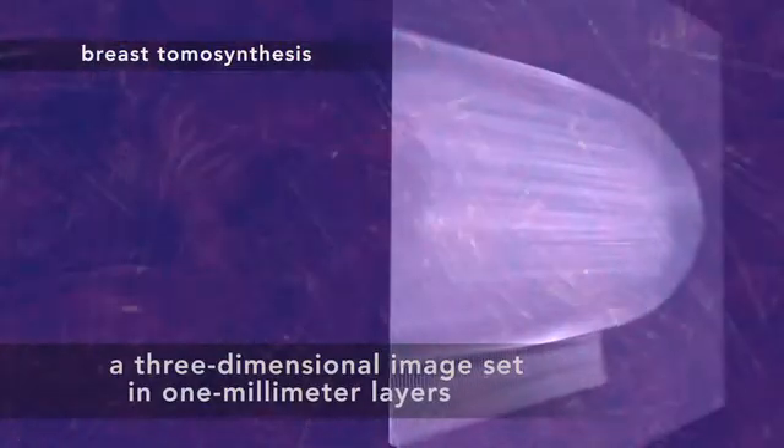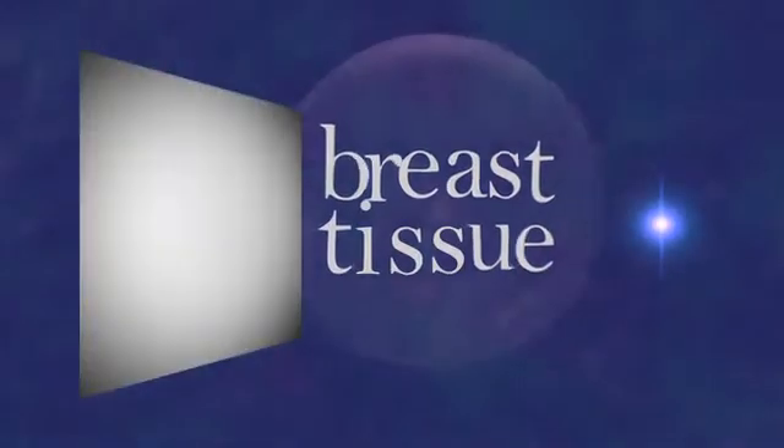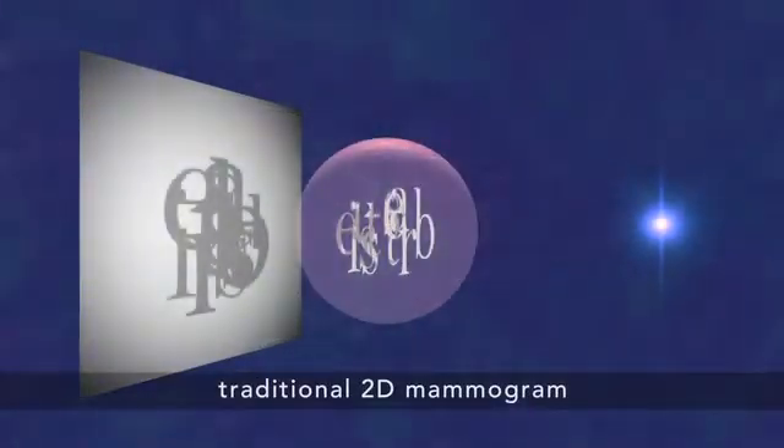Now doctors can see and search through your tissue in one-millimeter layers. A traditional 2D mammogram shows all the breast tissue at a glance, which means one feature can hide in the shadow of another. So it might look like there's cancer where there isn't any, or there could be a tiny cancer that just can't be seen.